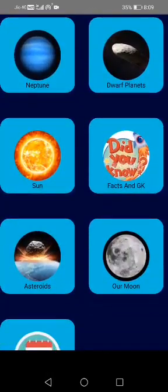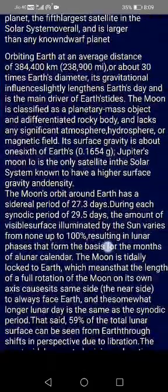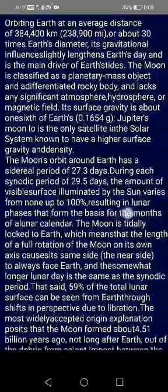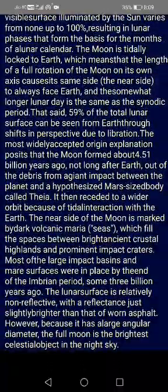Then, you have the moon option where you can learn about the Earth's natural satellite, the moon. You can learn about its size, its characteristics, its gravity, etc.